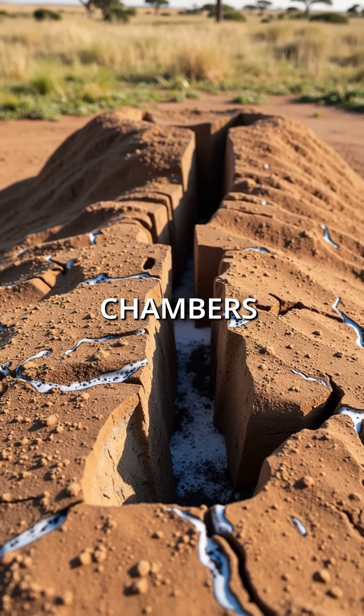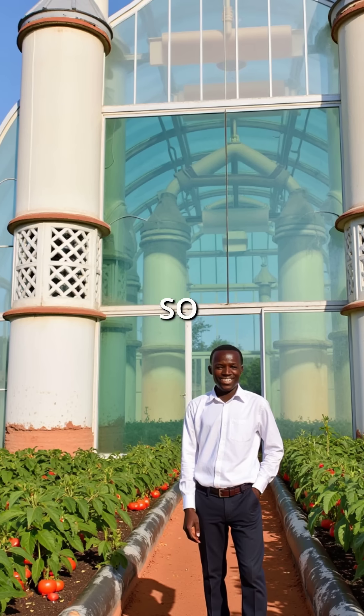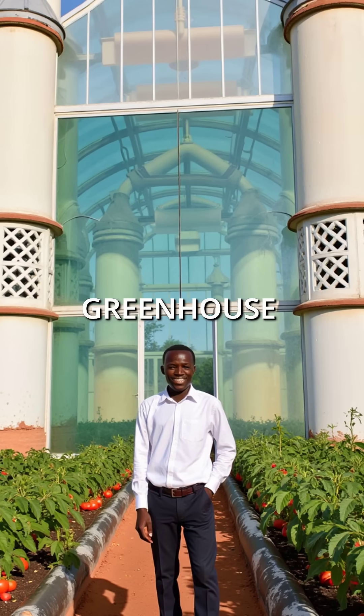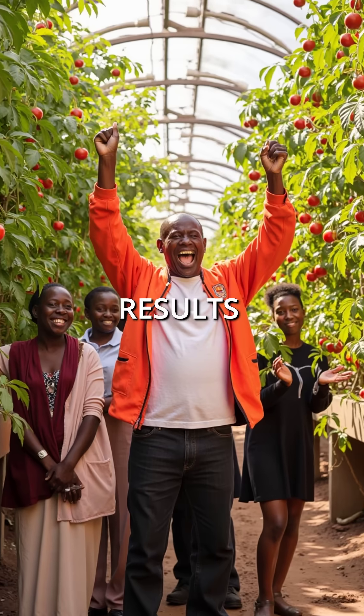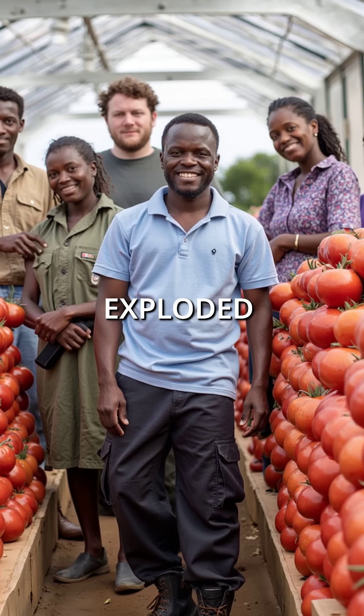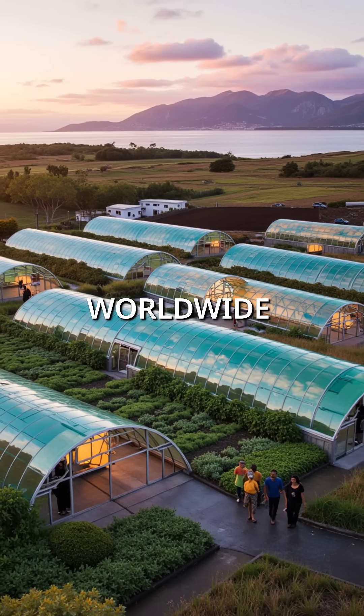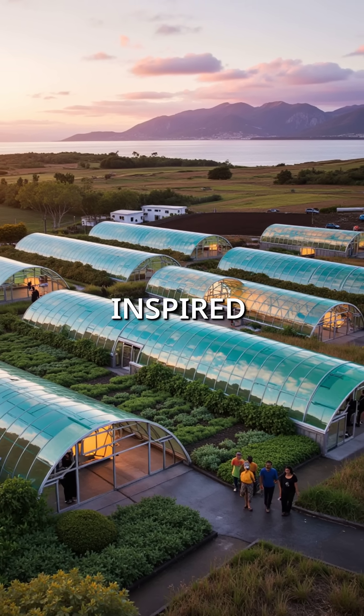Complex tunnels and chambers created natural air conditioning through brilliant circulation, so he completely rebuilt his greenhouse using the termite blueprint. The results were shocking: energy costs dropped by 90% and crop yields exploded by 300%. Agricultural engineers worldwide are now copying his termite-inspired design.